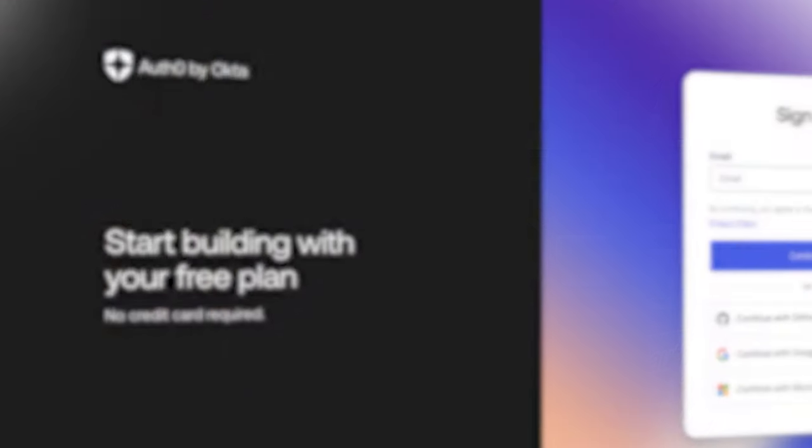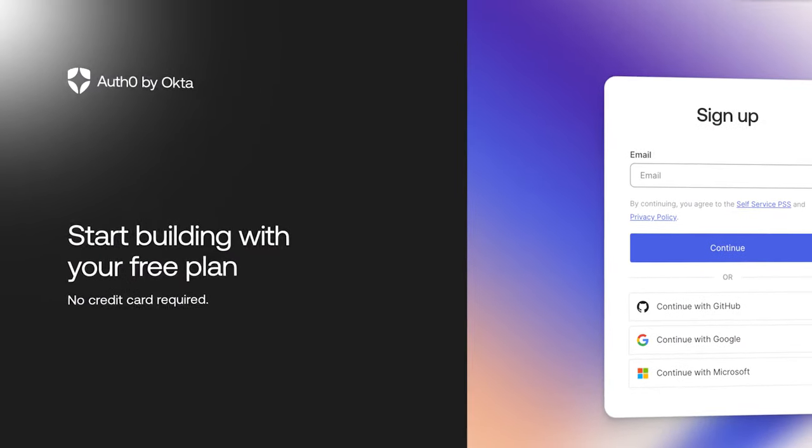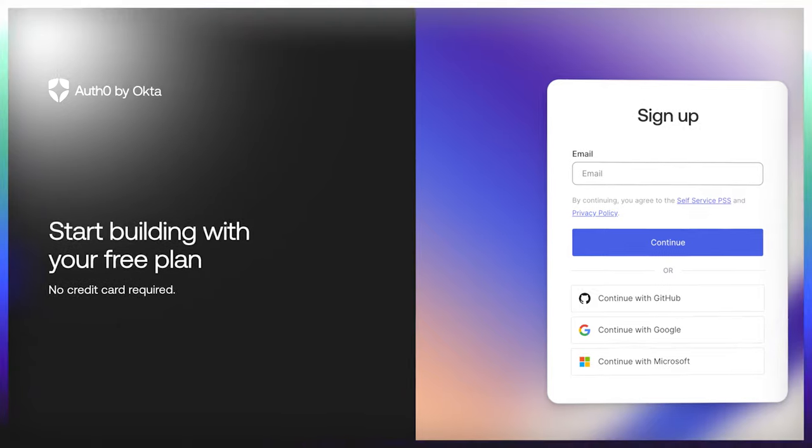Identity should not become the reason that you exist, unless you're one of our competitors. At Auth0, we understand that identity is so much more than just a login box. Try Auth0 for free today and let us know if you have any questions.